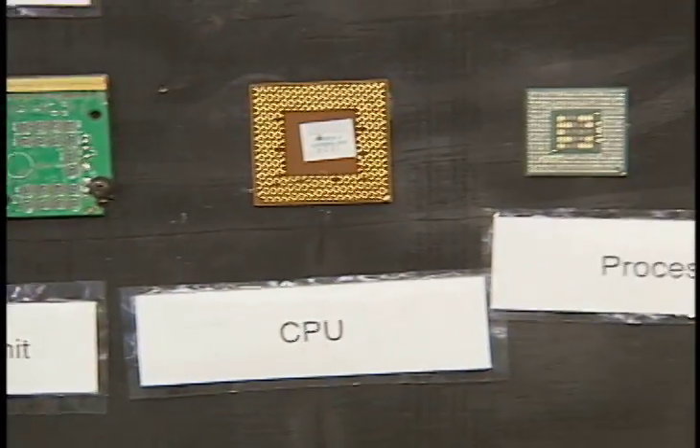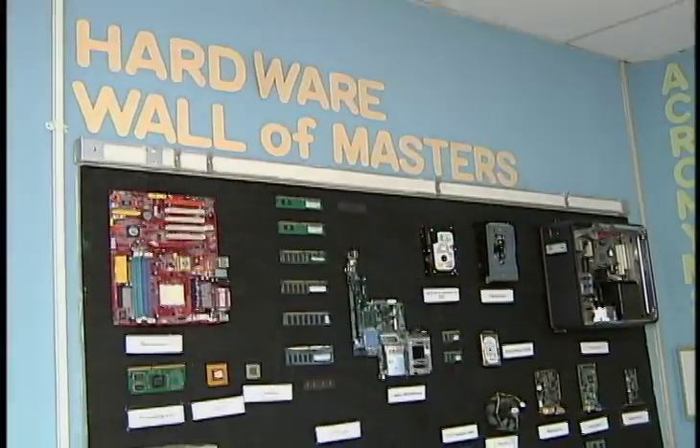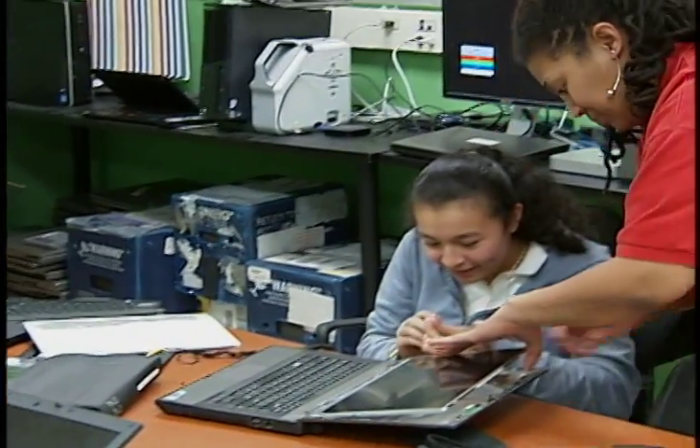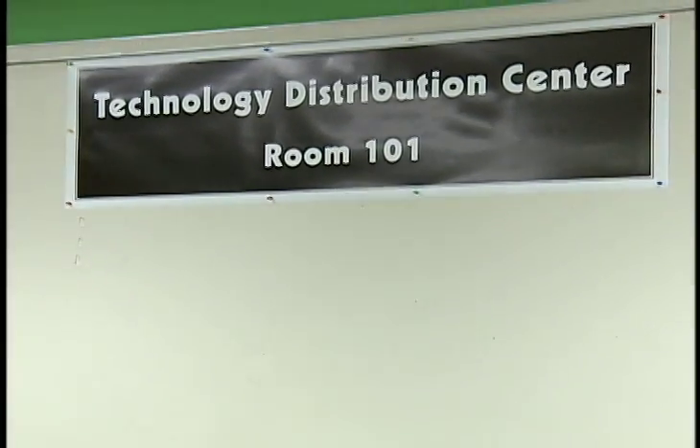Whether it's a processor, a soundboard, a CPU, or an optical drive, the Fairmont IT students soon learn to identify and use them all — in the classroom and just on the other side of the wall in the school system's technology distribution center.